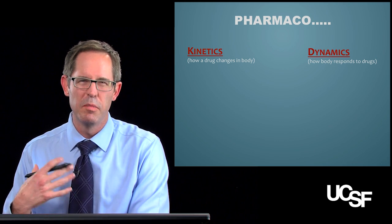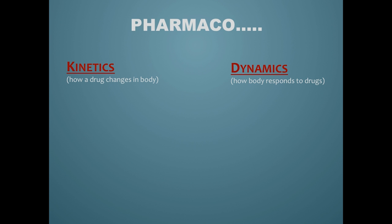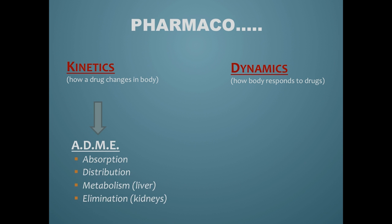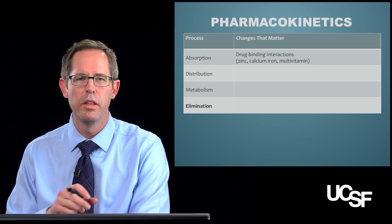We're going to geek out a little bit here — I'm a pharmacist, so I have to do this. We're going to talk about pharmacokinetics, which is really how a drug changes when it's in the body, and pharmacodynamics, which is really how the body reacts to those drugs. On the kinetic side, we usually start with absorption and distribution, then finish with metabolism and elimination.